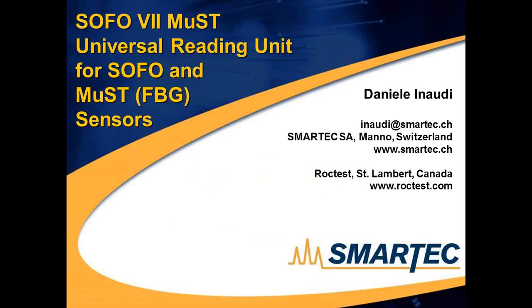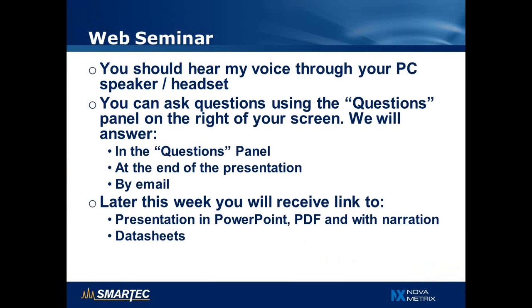Hello, welcome to today's webinar on SOFO Technology. I am Daniel Inaudi, Chief Technical Officer at Smartech and Rocktest. You should hear my voice through your speaker or headset and you can answer questions using the question panel on the right-hand side of the screen.